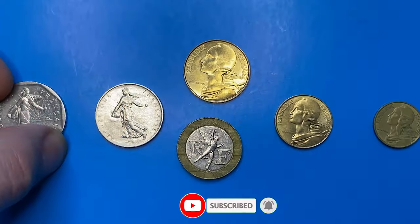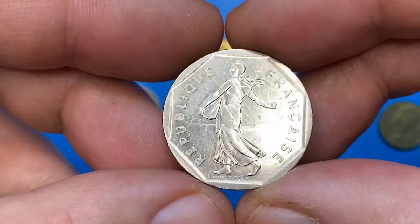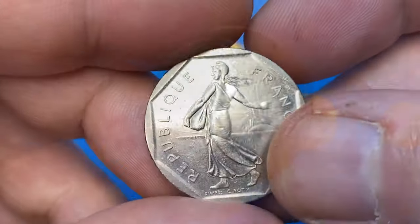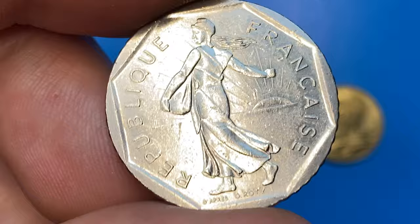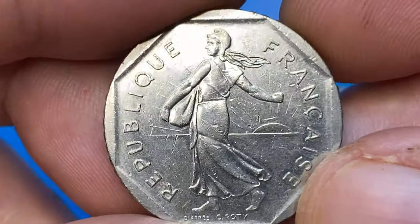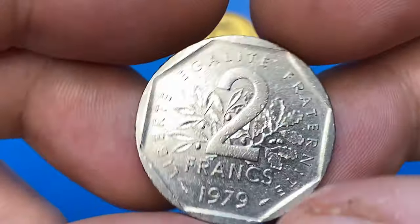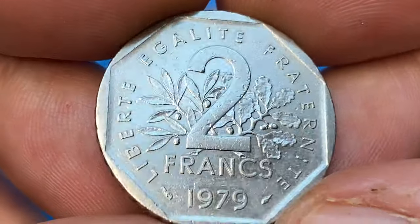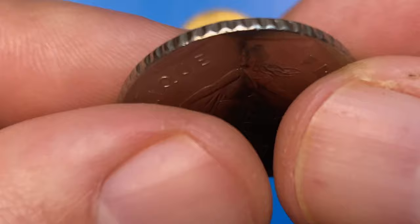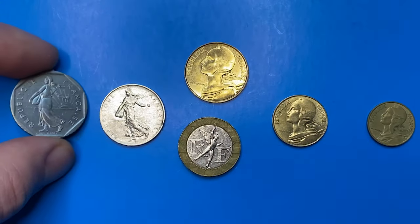Let's start with this 1979 2 Francs nickel coin with a weight of 7.5 grams. It features the famous Sower woman engraved by Oscar Roti in 1900, which is the national emblem of the French Republic. On the reverse, an olive branch and oak branch behind the face value, surrounded with the French motto Liberty, Equality, and Fraternity. At mint state, these coins are worth around 35 dollars.